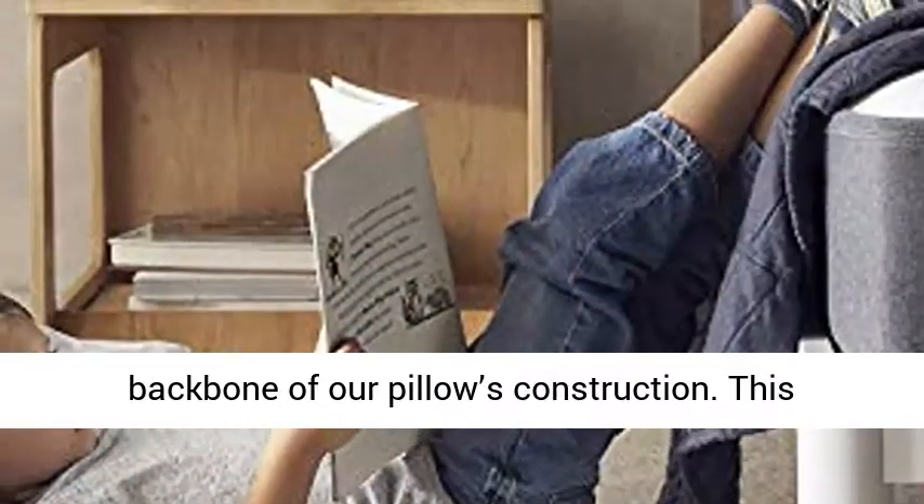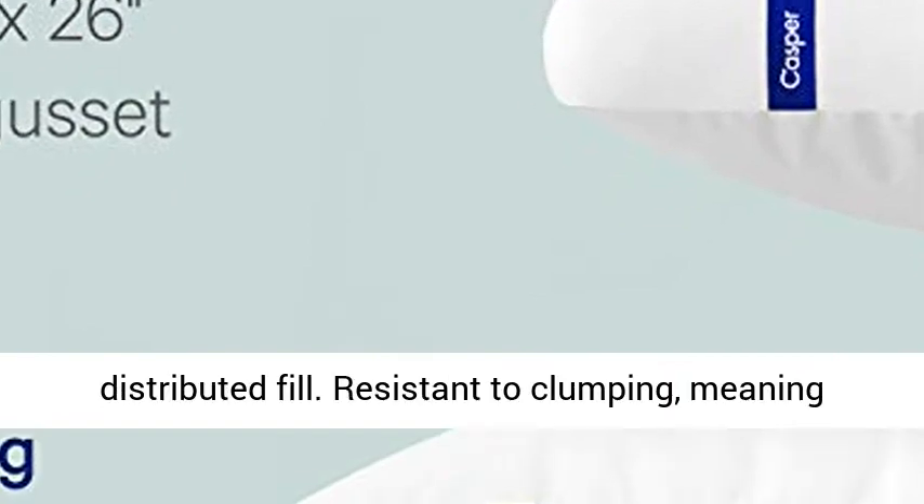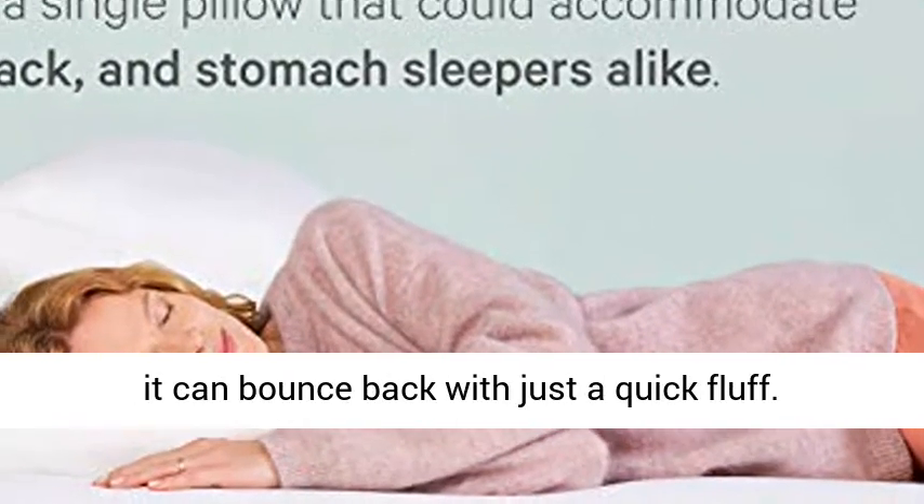Two gussets serve as the backbone of our pillow's construction. This allows for better neck alignment and an evenly distributed fill. Resistant to clumping, meaning it can bounce back with just a quick fluff.